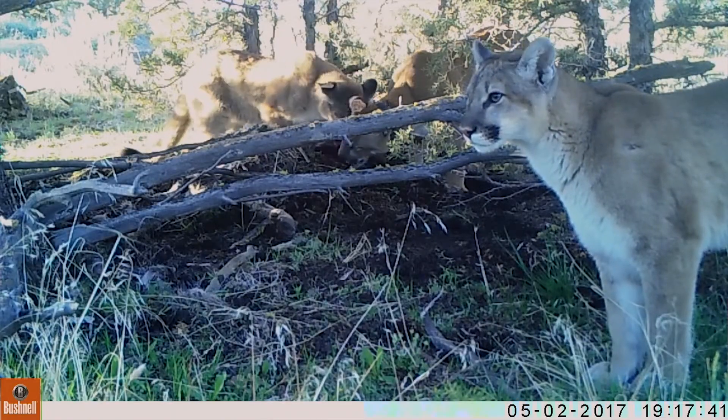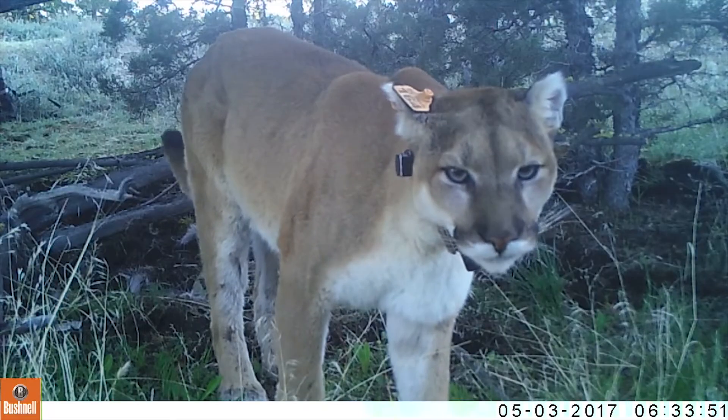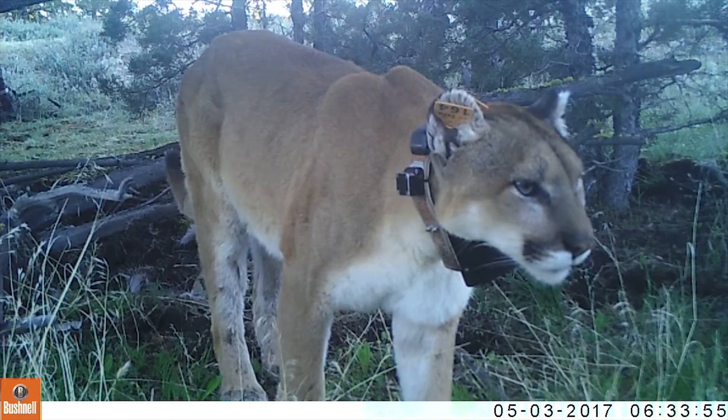So much of science kind of de-individualizes whatever it is we're studying, and one thing I love about studying lions is that we get to know them as individuals, and we get to know them as a population. We actually capture them and put collars on that allow us to track them and see where they're going.